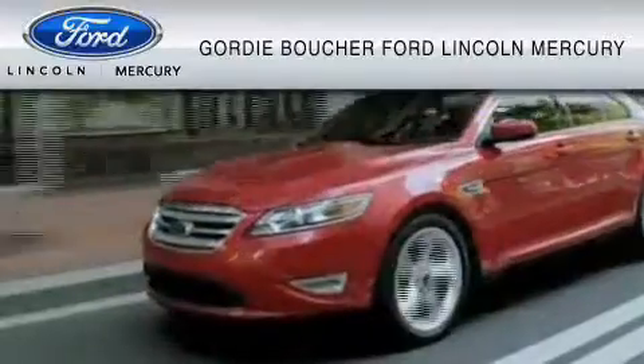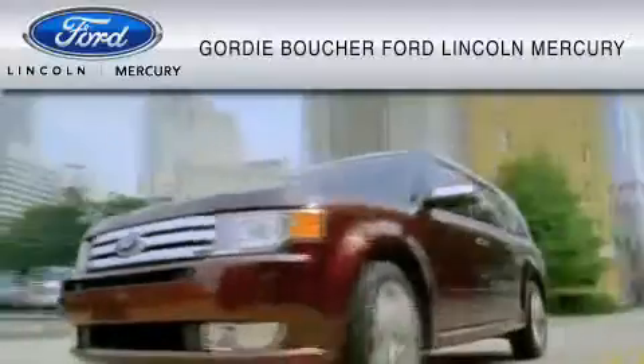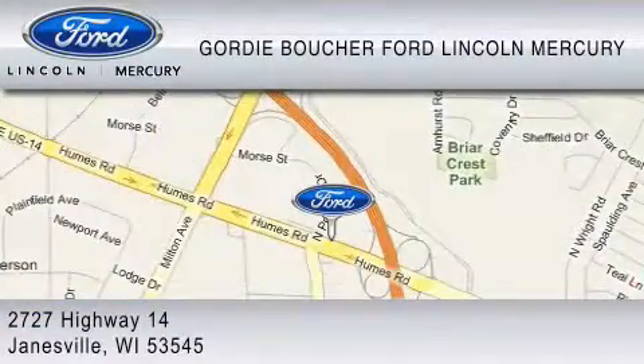Gordy Boucher Ford Lincoln Mercury of Janesville is dedicated to do everything possible to ensure that the experience you have selecting your vehicle is as pleasant as possible. We are located at 2727 Highway 14 in Janesville.